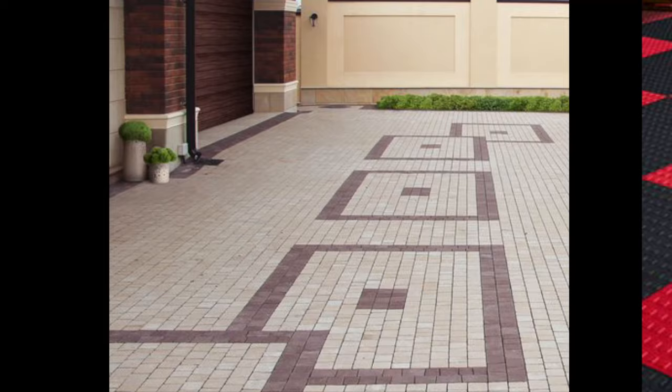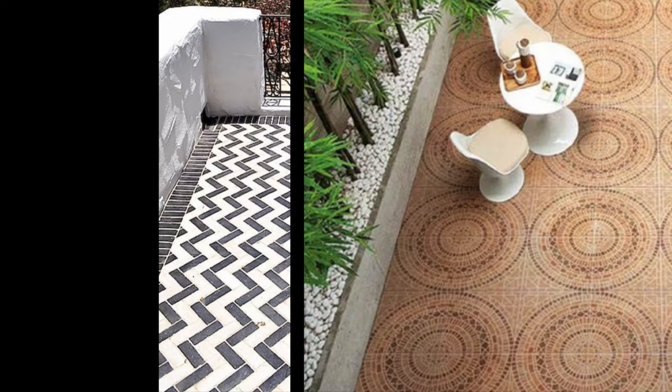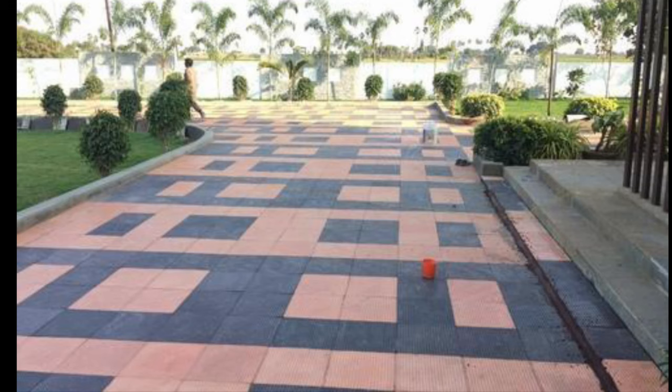Choose the color and pattern of the tiles according to the sun exposure of the particular area. An area having partial sunlight exposure may not suit dark color exterior tiles. You need to put in light colors of exterior tiles where light is dim and dull.